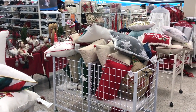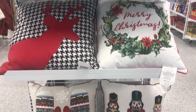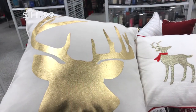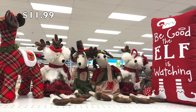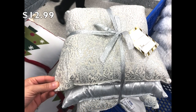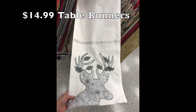Ross had tons of pillows, from super glam to super traditional — something for everyone — and I will give you guys a close-up look. They also had a very nice and beautiful variety of table runners to choose from.